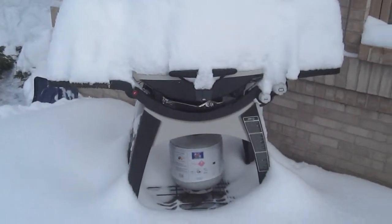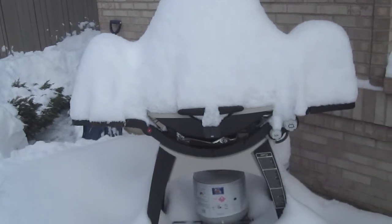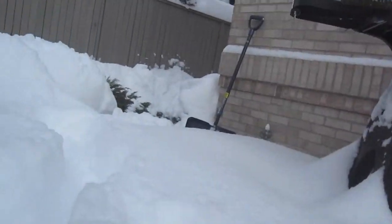Ladies and gentlemen, this is the first ascent of Mount Grill. Here it is seen from a distance. Now the trekkers flow in on the northeast route.